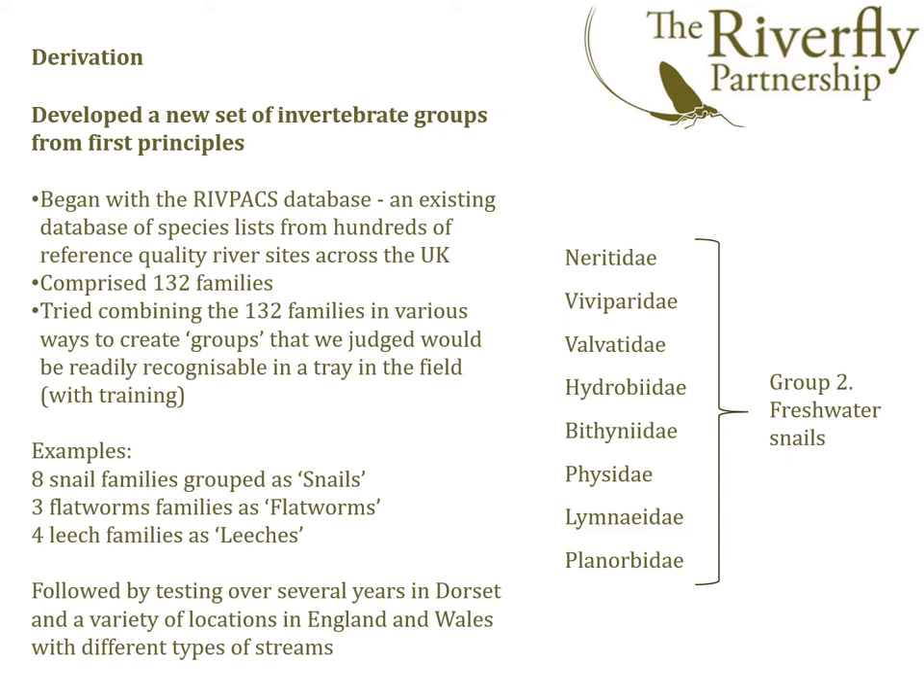For example, we took the eight families of freshwater snails and felt confident that users could readily distinguish a group of snails. Similarly, we felt flatworms could be distinguished from leeches, but anything further than that was not practical. We then tested a pilot 28-group scheme across several locations in England and Wales, covering different types of streams to get further feedback.